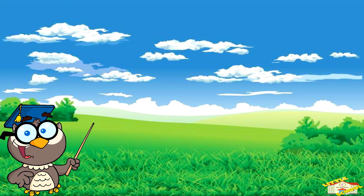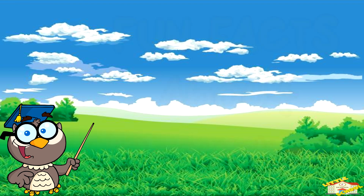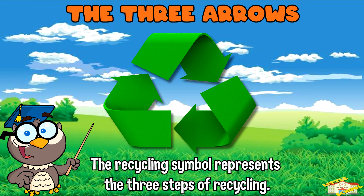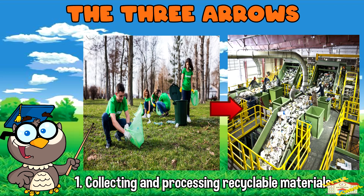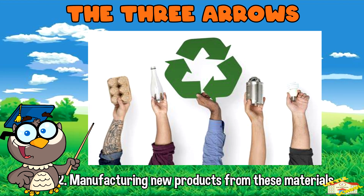Now here are some fun facts about recycling. The recycling symbol, which looks like three arrows chasing each other in a triangle, represents the three steps of recycling: collecting and processing recyclable materials, manufacturing new products from these materials,